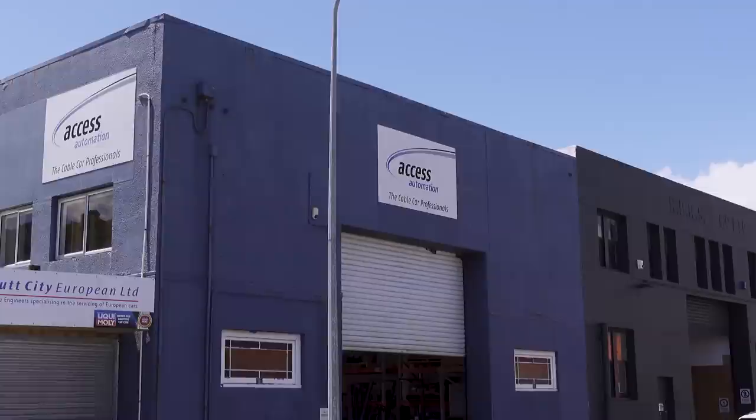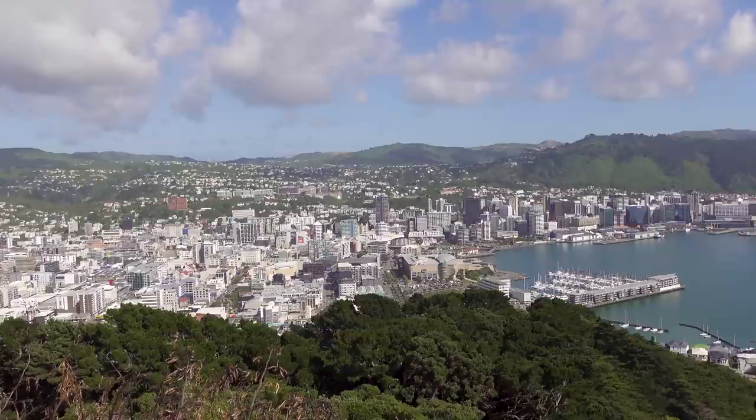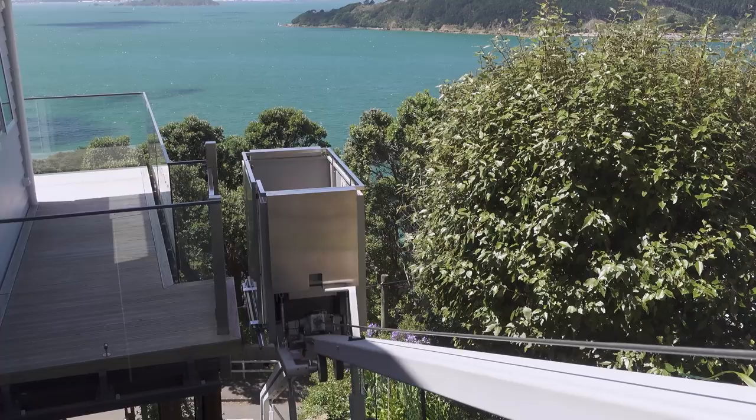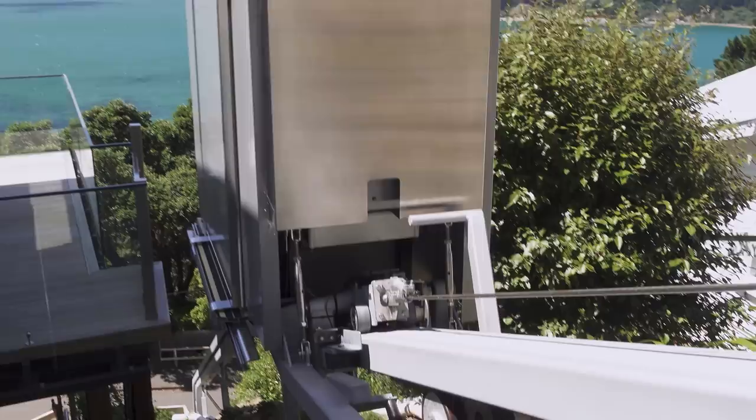Axis Automation has installed approximately 300 cable cars around New Zealand. The majority of those will be in Wellington, because that's our base. But we also do installations all around New Zealand, and all around the Asia-Pacific for that matter. They've got lots of different names: hillside lift, incline lift — probably a more accurate description. The Australians call them inclinators, which is a pretty cool name.